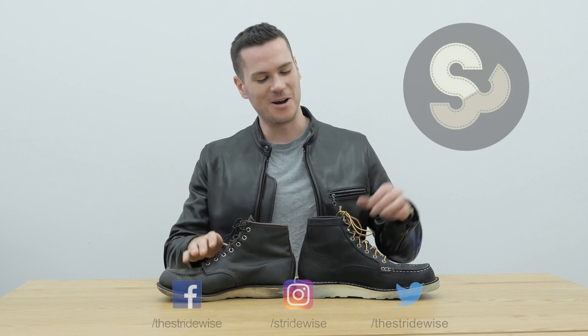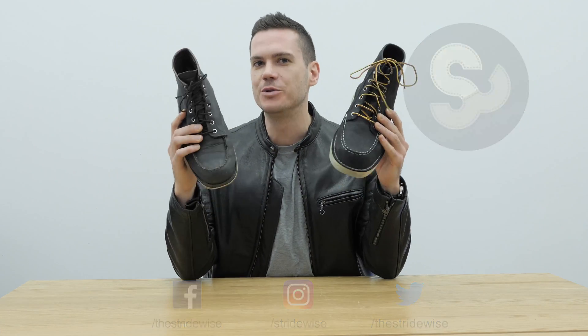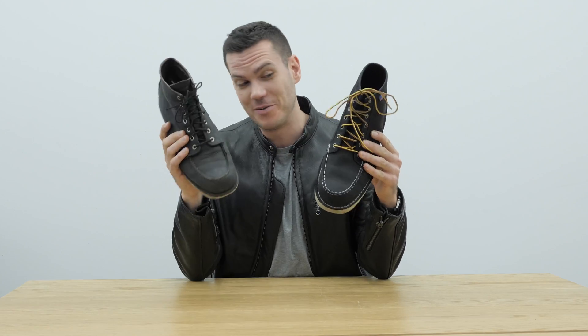What's up guys? This is Nick at stridewise.com. Today I'm comparing the two flagship mock-toe boots from two of the biggest and most influential American work boot companies of all time: Red Wing and Danner.